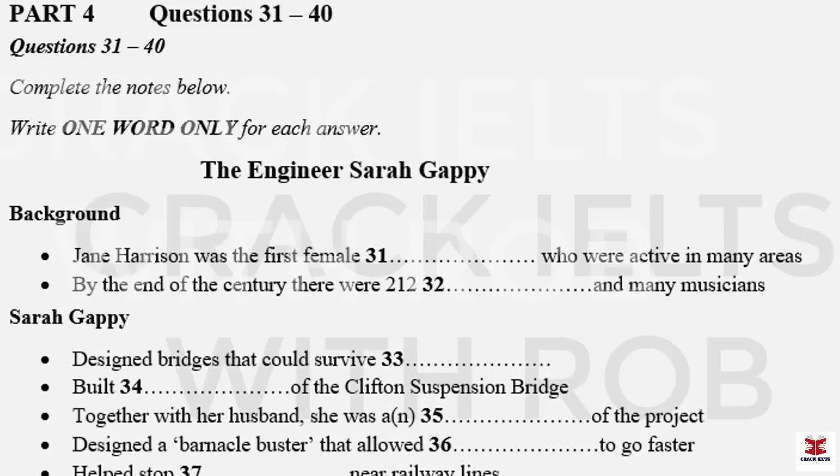Moving on to Sarah Guppy herself. Sarah was born in 1770 in the city of Birmingham into a family of merchants. Aged 25, she married Samuel Guppy and moved to the city of Bristol. Then in 1811, she patented her first invention — a method of building bridges that were so strong they could withstand even severe floods. Her idea was used by the engineer Isambard Kingdom Brunel when he built the famous Clifton Suspension Bridge. Sarah was not directly involved in this project as an engineer. However, she is known to have constructed models representing the entire structure, and these were of great assistance to Brunel when he built the Clifton Suspension Bridge.